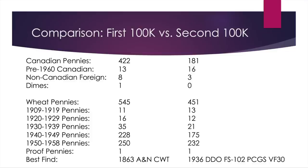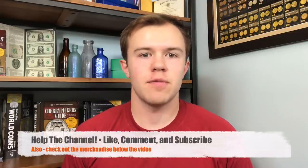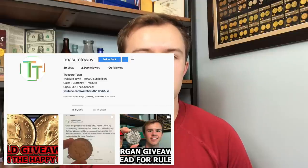If I ever do another 100,000, I'll definitely let you know. There's kind of a coin shortage at the time I'm filming from coronavirus, and we may never recover from that. We'll see what happens, but thanks for watching. Like, comment your thoughts, and subscribe for more content. You can also get in touch with me at TreasureTownYT.com, my Facebook page Treasure Town, Twitter at treasure_town_yt, or Instagram at treasure_town_yt. Looking forward to seeing you in some of my other videos.